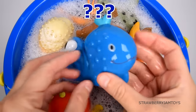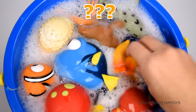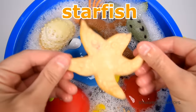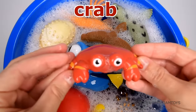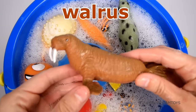This animal has a blowhole. It's a whale. This animal is also known as a sea star. It's a starfish. This animal has claws. It's a crab. This animal has tusks. It's a walrus.